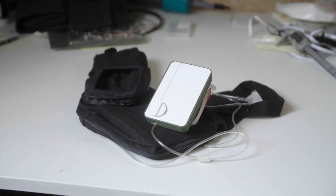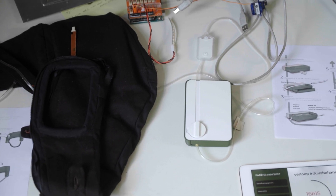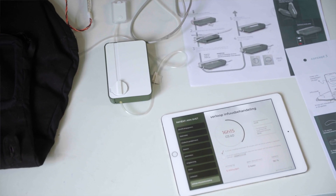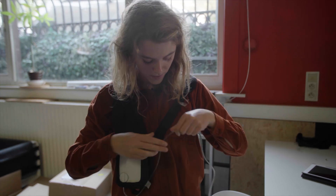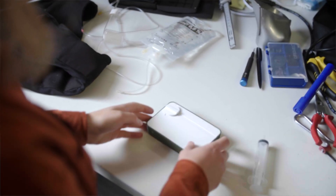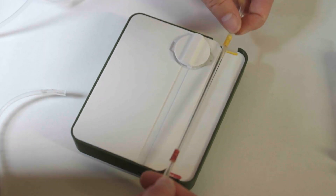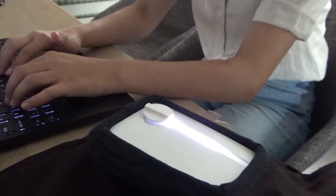IV is a product solution that replaces the IV pole. It consists of three products: a wearable, an infusion pump, and software. The wearable can be worn on the shoulders or as a back pack, making sure that patients can just walk around in their house without having to carry the heavy IV pole. The infusion pump is used by home nurses and patients, and it has a minimal, very interactive interface, so it's easy to use to do the treatment.